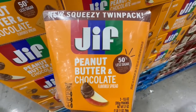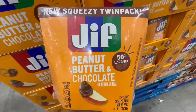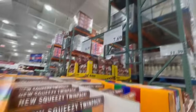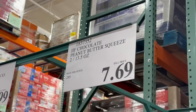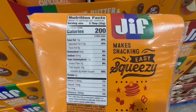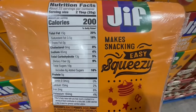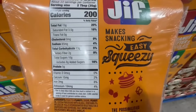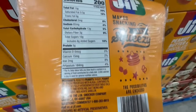This reminds me a bit of Nutella, but instead of hazelnut, they're adding peanut butter now. So this one is by Jif — it's called the Squeezy Twin Pack, and it's selling for $7.69. Two tablespoons is around 200 calories, it has around 10 grams of sugar, 13 grams of carbs, 5 grams of protein, and around 15 grams of fat.